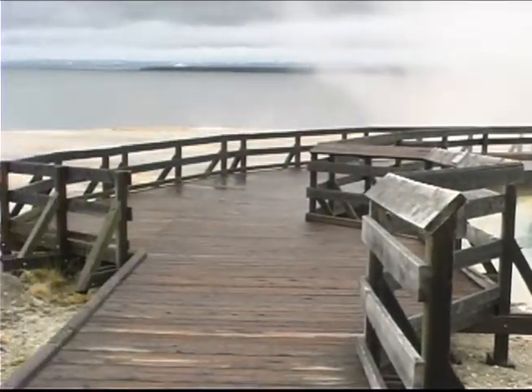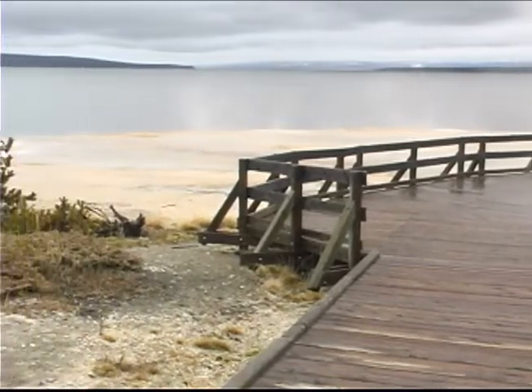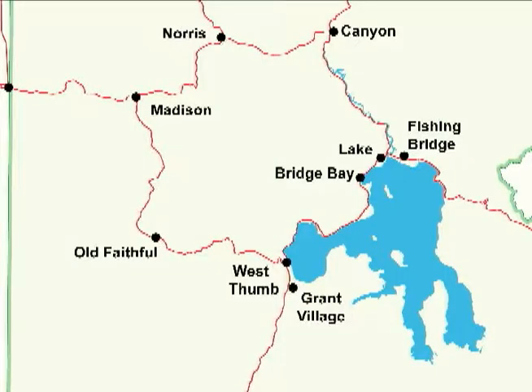The West Thumb of the lake is a bay created by a volcanic steam explosion 162,000 years ago. It formed the small caldera, which later filled with water, creating an arm to the lake that is 300 feet deep.